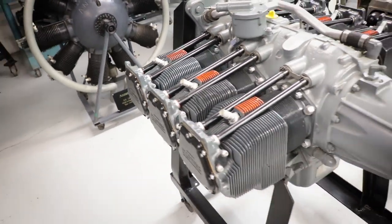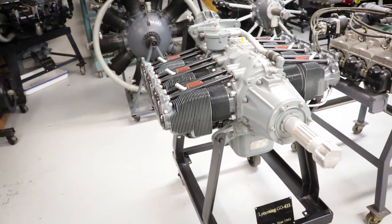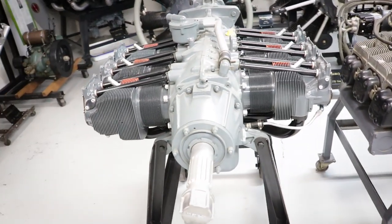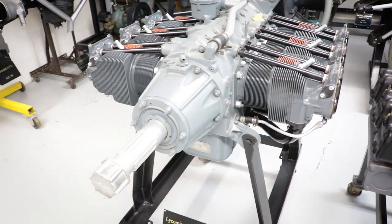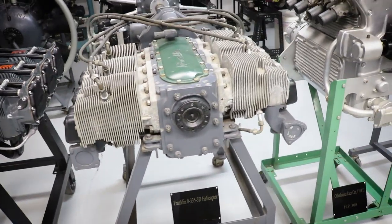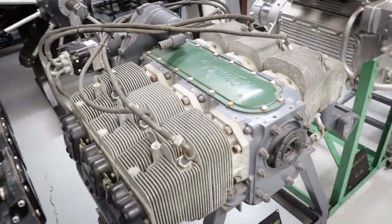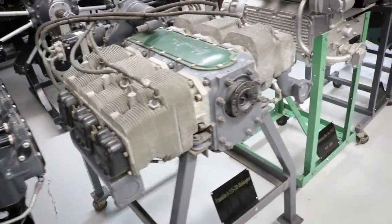We've got a Lycoming GEO 435, 240 horsepower, 1941 — that's a long shaft drive on that one. A Franklin O335 3D helicopter engine, so this is laying on its side — normally it would be found vertically mounted for a helicopter.